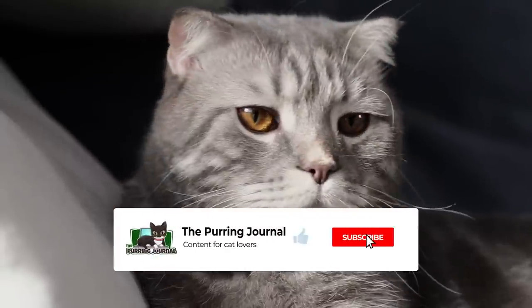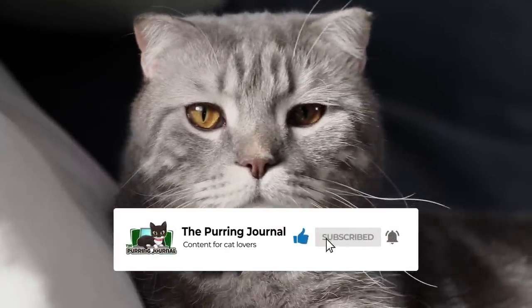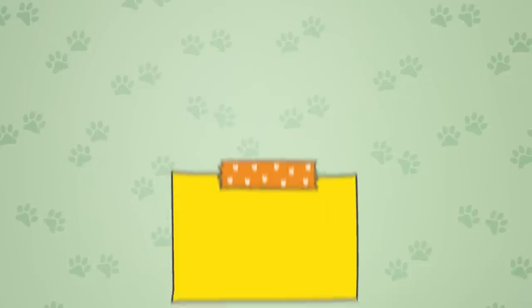If you enjoy this kind of content, subscribe to our channel for more cat videos. Now let's explore some amazing facts about cats' whiskers.